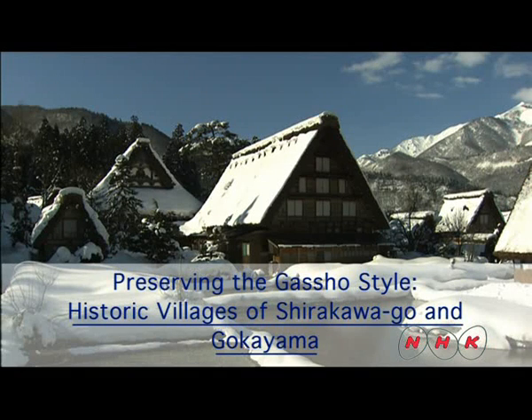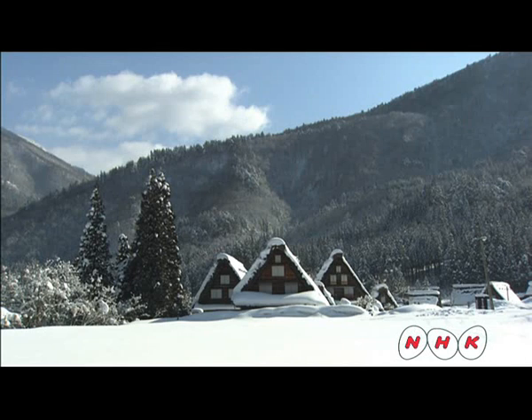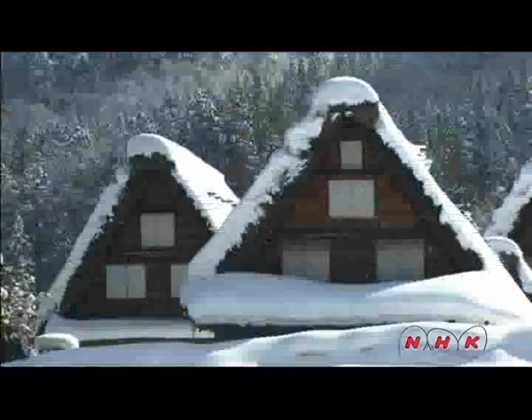Preserving the gasho style — the historic villages of Shirakawago and Gokayama. The villages are in central Japan and are known for their gasho-style homes. Gasho means praying hands, and the shape of the roofs is reminiscent of hands raised in prayer.